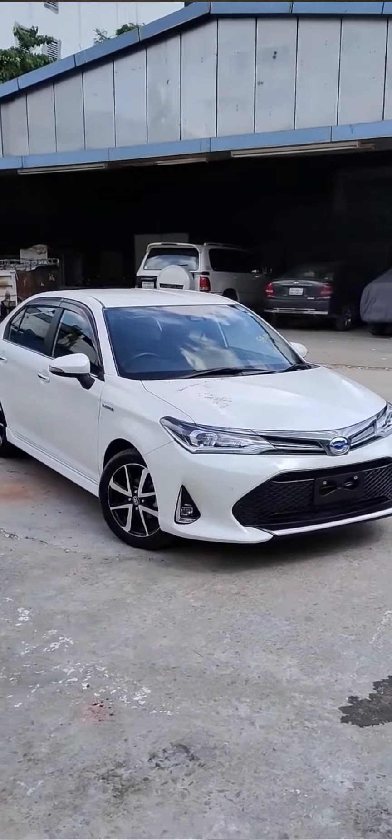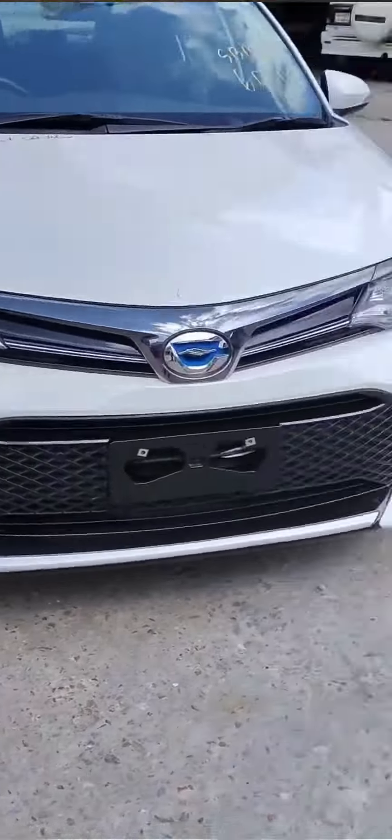Let's talk about the Toyota Corolla hybrid and non-hybrid versions. Price tag — you go on Facebook Marketplace and find it between $4,500 and $8,000 US, depending on the car dealer.